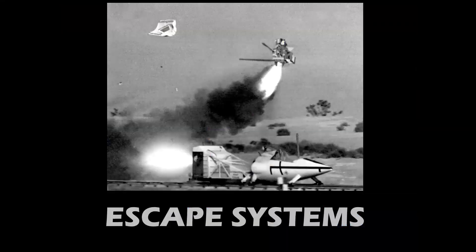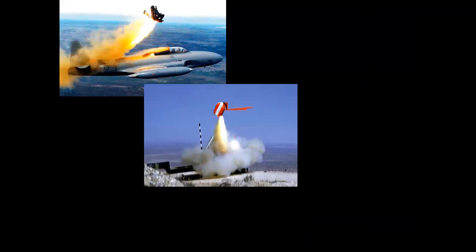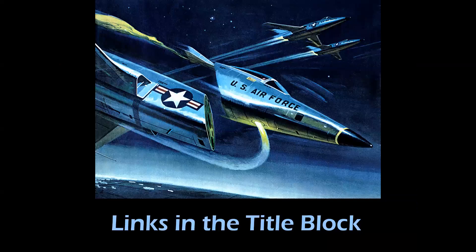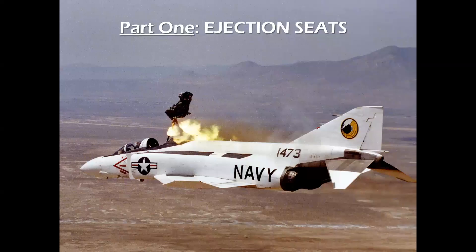We have three videos from the early years of the channel. If you're new to the channel, you may not have seen them. The first is on ejection seats, the second is on escape pods and capsules, and the third is on rocket sleds. The links to these three videos are in the title block below. So let's take a look.